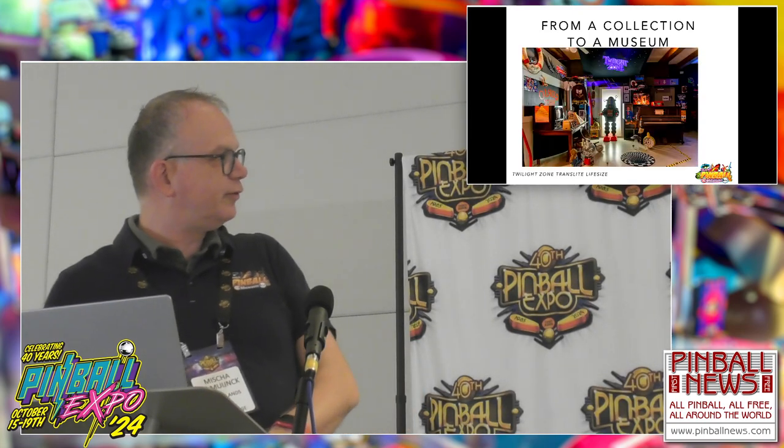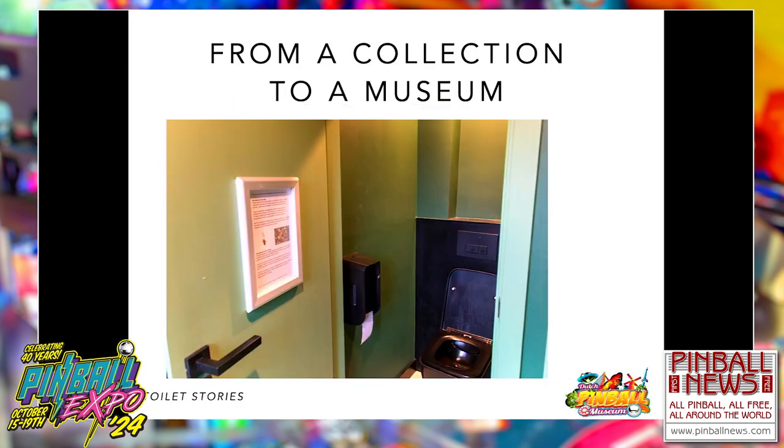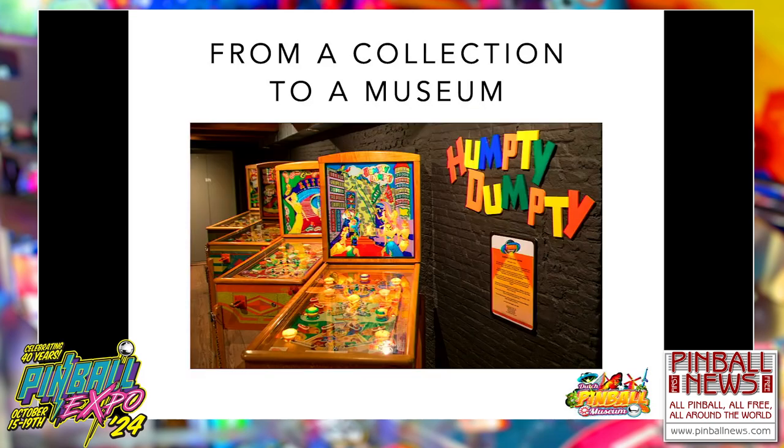We have a life-size translite of one of the most iconic pinball machines of all time — the Twilight Zone. And even when you go to the restrooms, we don't give you any rest. We have what we call toilet stories — for example, why does Humpty Dumpty have six flippers, or a story about the Susan B. Anthony dollar. We also have Whitestar machines with an explanation next to them. And we have the Humpty Dumpty: we have four of the seven fairytale pins, so we're missing a few. If someone has information on how to get the other three, we'd love to hear it.